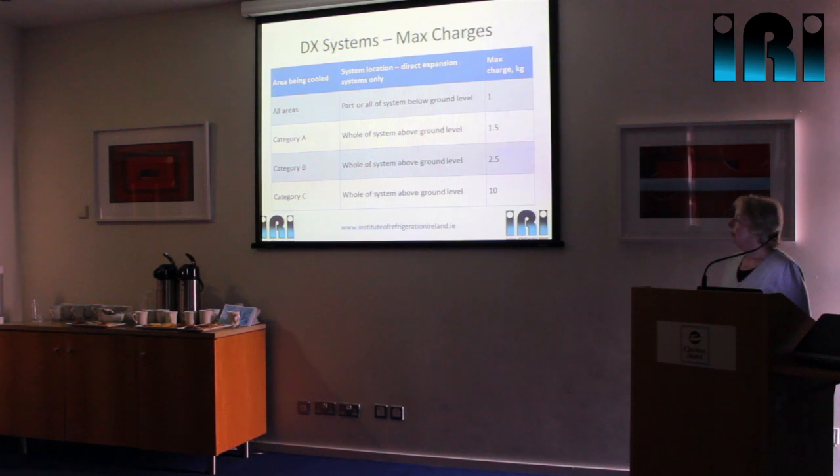At ground level and above, occupancy is split into three categories. Category A is public areas and areas where people are restricted in movement or sleeping — hotels, prisons, hospitals, lecture theatres, cinemas, large supermarkets — and there you are limited to 1.5 kilograms per individual system. So a supermarket can use hydrocarbons in integral refrigeration systems, so long as individually each circuit contains no more than 1.5 kilograms. That is being done in the UK, and we'll talk about one of those examples later on.